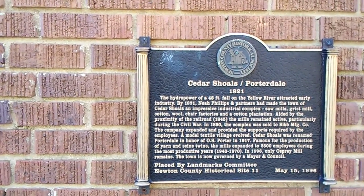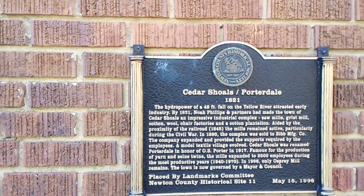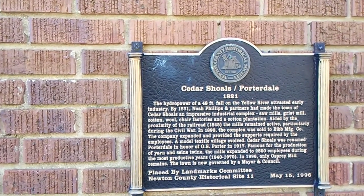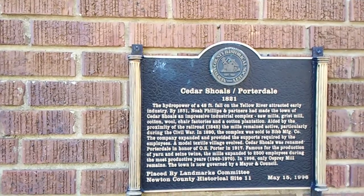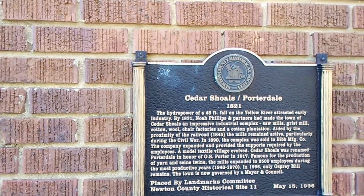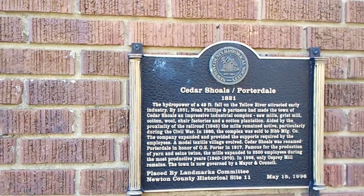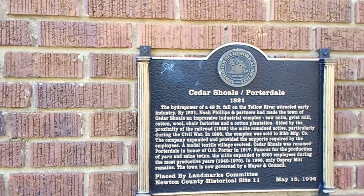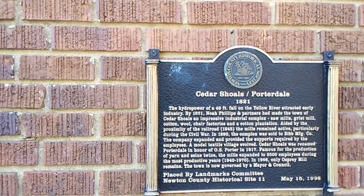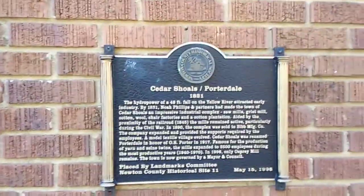Let's see what this plaque reads on the side of this building. It says: the hydropower of a 48-foot fall on the Yellow River attracted early industry. By 1831, Noah Phillips and partners had made the town of Cedar Shoals an impressive industrial complex — sawmills, grist mills, cotton wool, and other chair factories in a cotton plantation. Aided by the proximity of the railroad, by 1845, the mills remained active particularly during the Civil War. In 1890, the complex was sold to Bill Manufacturing Company, which expanded and provided support required by the employees. The modern textile village evolved. Cedar Shoals was renamed Porterdale in honor of O.S. Porter in 1917. Famous for the production of yarn and seine twine, the mills expanded to 2,500 employees during the most productive years of 1940 to 1970. In 1996, only Osprey Mill remained. The town is now governed by a mayor and council. Placed here in 1996 by the Landmarks Committee, Newton County Historical Site 11. Folks, this is amazing.